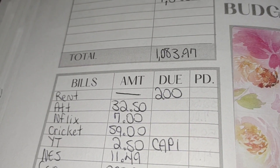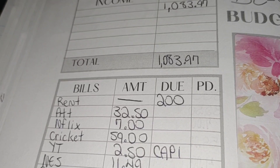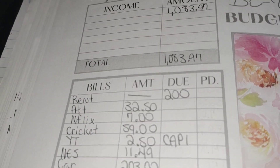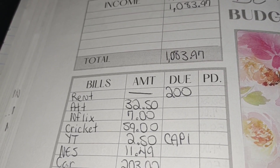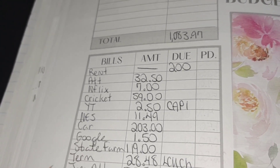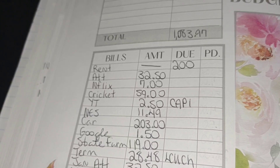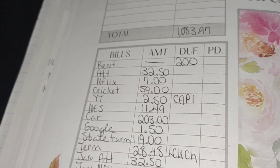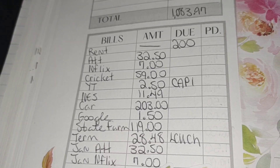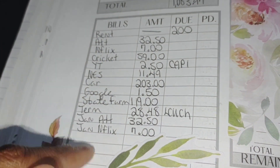I initially wanted to budget $200 for rent, but since Christmas is around the corner and things may be a bit tight, I'm going to use some of the money saved up for rent to pay this $200. For AT&T we're doing $32.50, Netflix $7, Cricut $55, YouTube $2.50. That's going to Capital One — that bill is already paid, but I'm just going to take the change left over to pay $11.49 towards the electricity bill. Car payment $203, Google $1.50, State Farm $119, term life $28.48. These two bills coming out the first week in January: $32.50 for AT&T and $7.